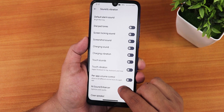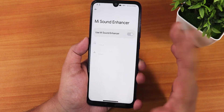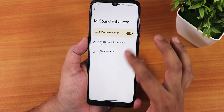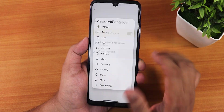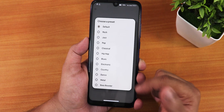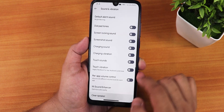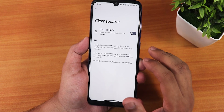We have the Mi Audio Enhancer — or Mi Audio Direct — where you can select the Youth Edition for better sound quality via the headphone jack. There are preset options and a bass booster. There is also a clear speaker option.